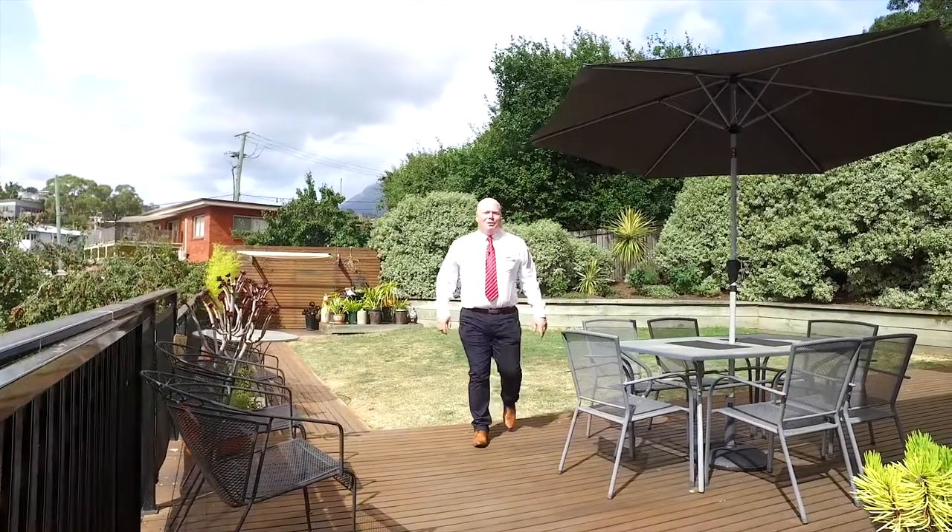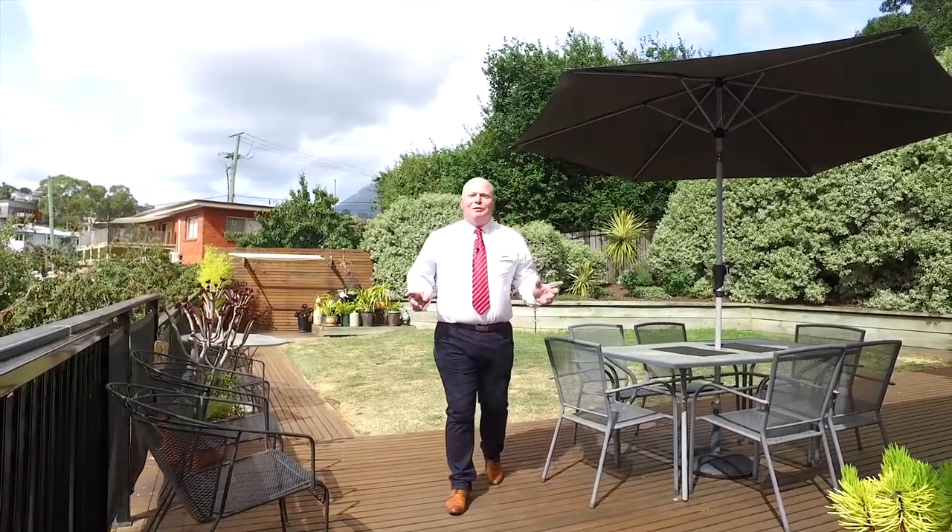You need to come and have a look at this wonderful property first hand. Come to one of our scheduled open homes or book for a private inspection today. We'll see you there.